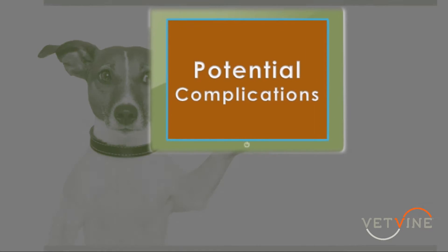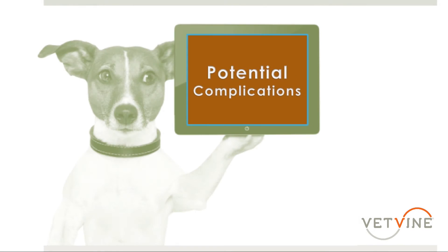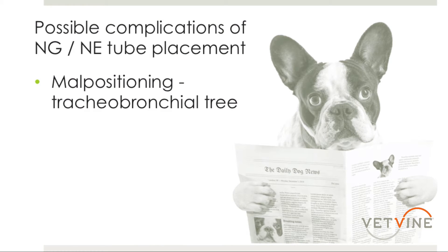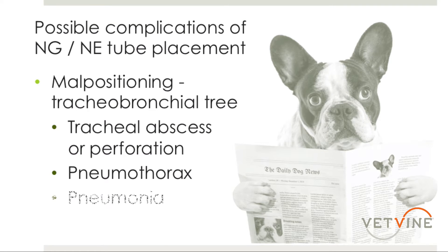Just like any procedure, there are certain complications that we can see with the placement of nasogastric and nasoesophageal tubes. The most common of which is malpositioning in the trachea or bronchi. This could potentially lead to, although very rare, a tracheal abscess or perforation, or development of a pneumothorax or pneumonia.